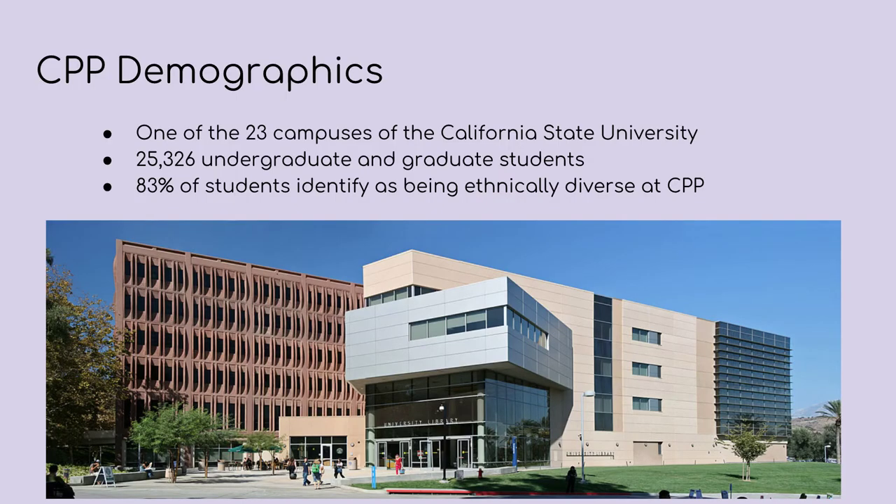First, a little bit about Cal Poly Pomona. It's one of 23 campuses in the California State University system and is one of two polytechnic universities. The student body consists of about 25,000 undergraduates and graduate students and this campus is incredibly diverse. We are a Hispanic serving institution and 83 percent of the student body identifies as being from one or more traditionally underrepresented groups.